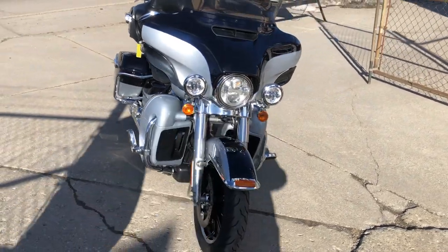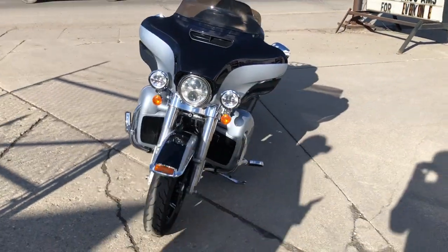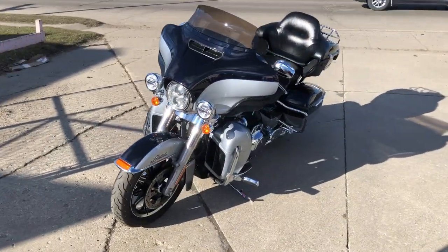Hard to find color — Midnight Blue and Barracuda Silver. Sold new for over $31,000. Book is $21,000.